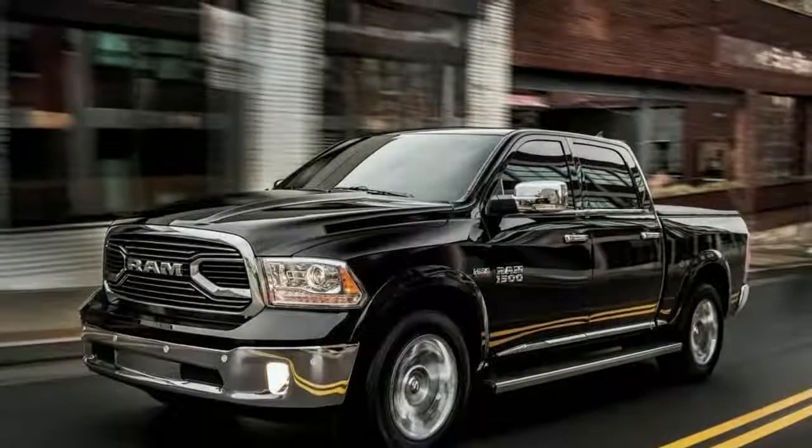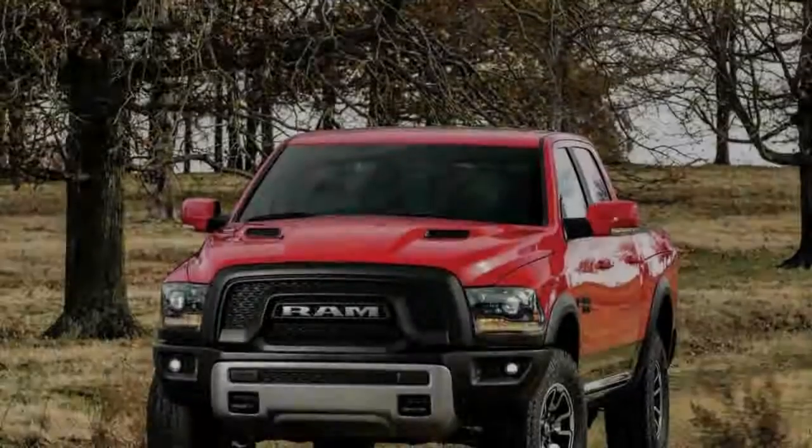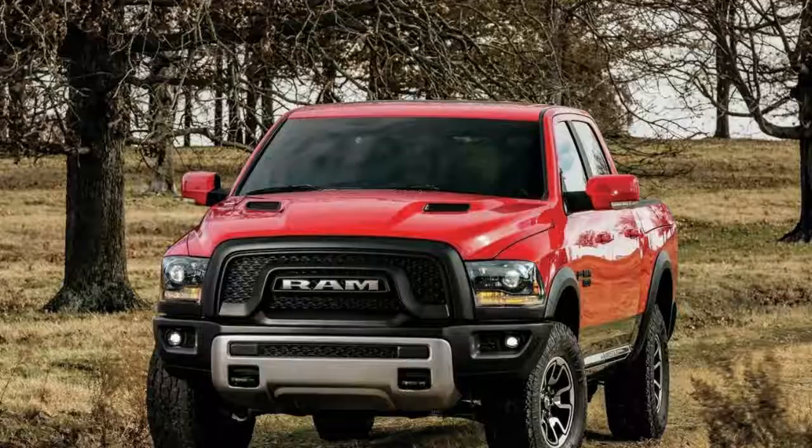The action-oriented theme continues in the interior, with red accent trim and seat centers that match the tread pattern of the standard 33-inch Toyo Open Country tires.